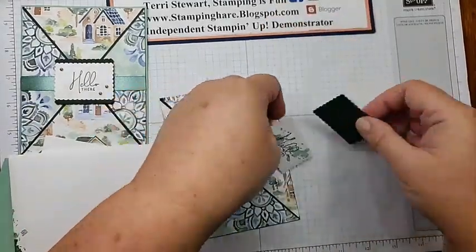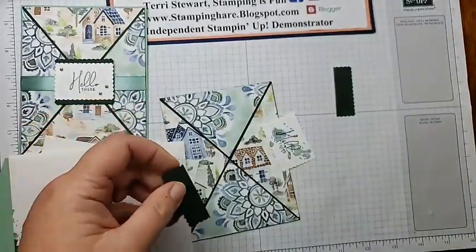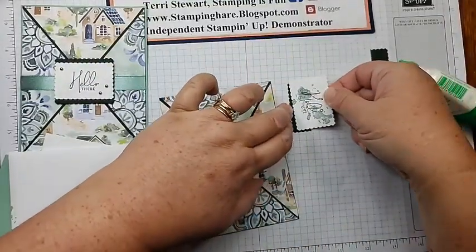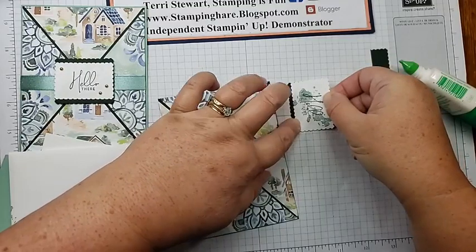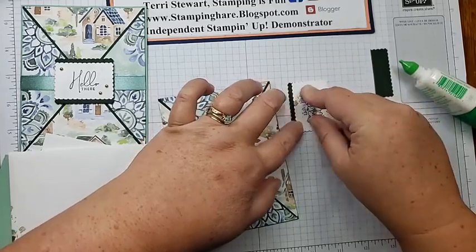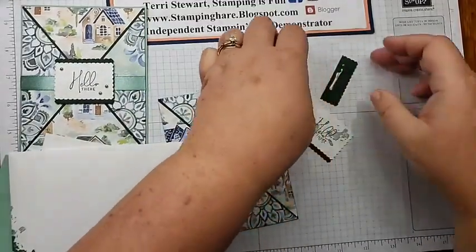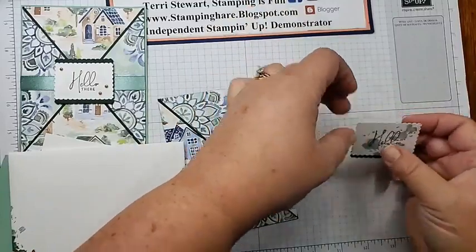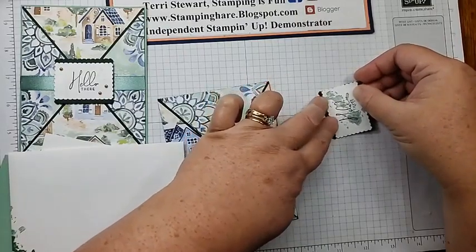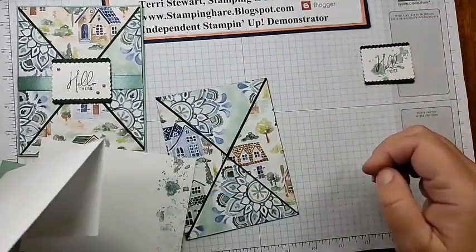Now we're going to start assembling. I'm going to just cut this right in half. I'll put a little bit of glue on this and have a little bit showing, matching up my edges. Then I'll keep it straight across and do the same with the other piece — a little bit of glue, turn it and match that first edge up on the side. And that is all the stamping.